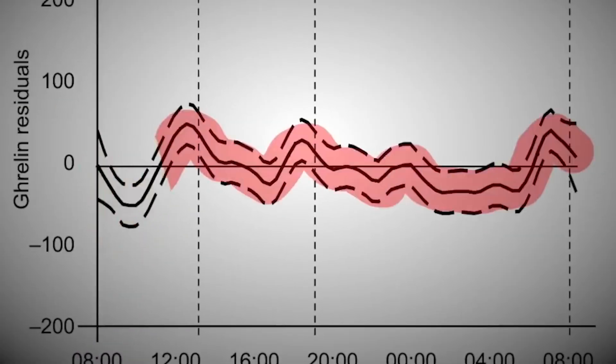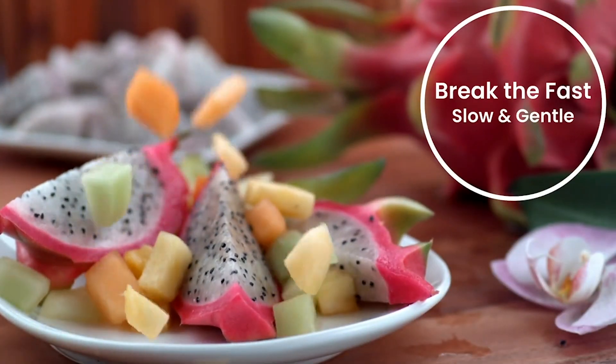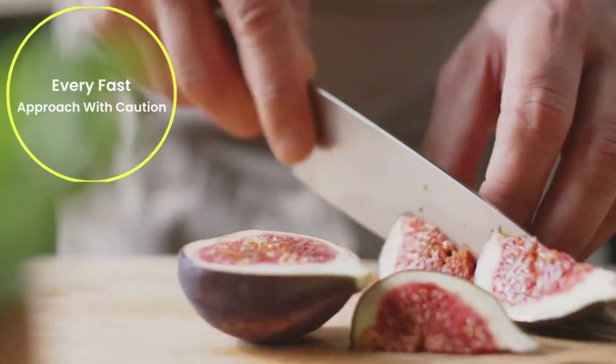Intermittent fasting can be a powerful tool to help you reach some of your health goals, but chances are you're probably doing it wrong. There's data to show it's not only about the total number of calories you consume — it comes down to the quality of the nutritional intake and the patterning. In this video, I wanted to go over the 7 mistakes you want to avoid when it comes to intermittent fasting.